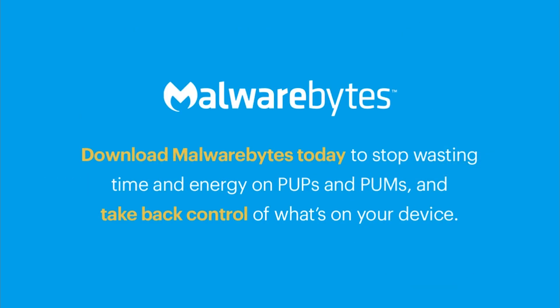Download Malwarebytes today to stop wasting time and energy on PUPs and PUMs and take back control of what's on your device.